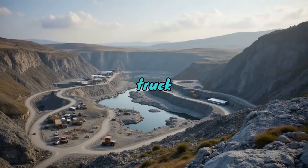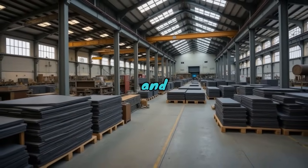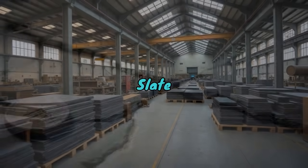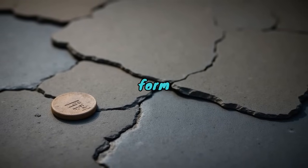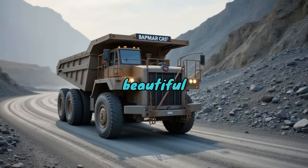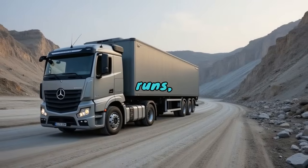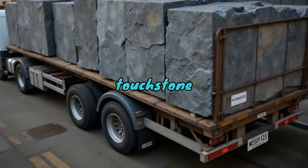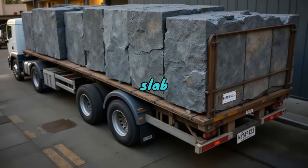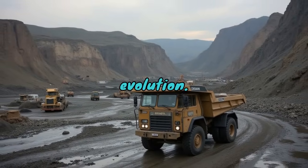Our journey with the slate truck also highlights a wider tapestry of human enterprise and adaptation. Slate itself continues to enjoy great demand due to its combination of form and function — it's beautiful and practical. Similarly, each truck, intrepidly making its quarry runs, represents an intersection of technology, tradition and touchstone to an industry where every slab carries not just potential utility, but proof of an ongoing evolution.